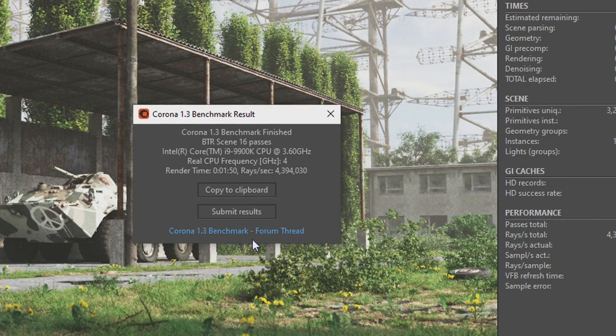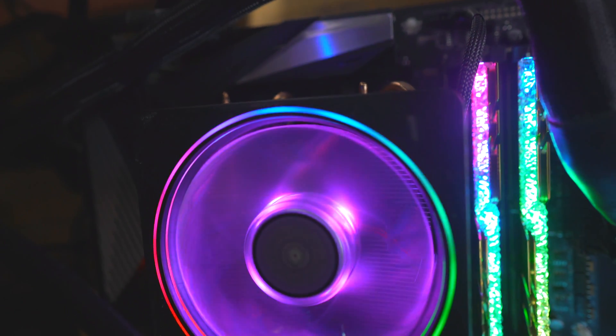For the memory I am using 3600 CL16 memory, and for the GPU we've got an RTX 2080 Ti.